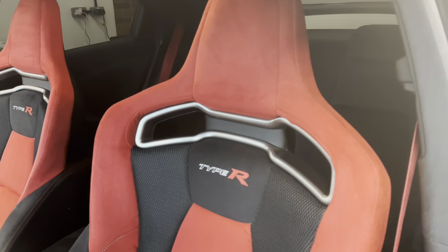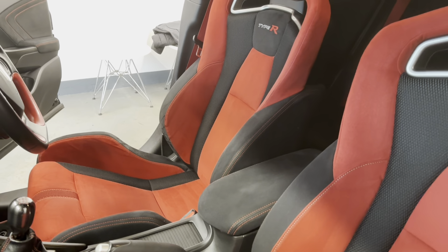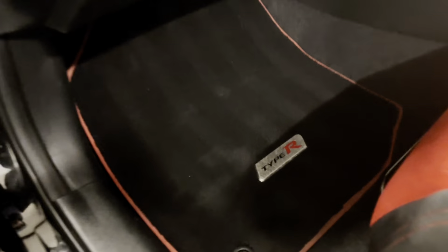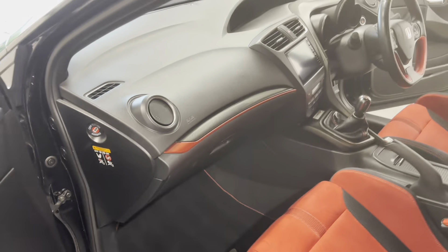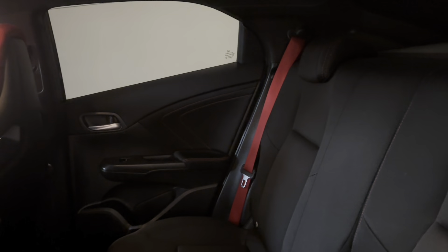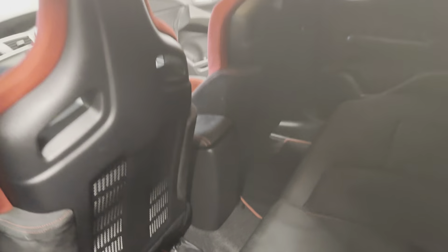The seats are in great condition — they're just super cool as well, very comfy and very supportive. There are Type R floor mats. The rear seats are slightly less colourful but they still get the red seatbelts, and they all look great.